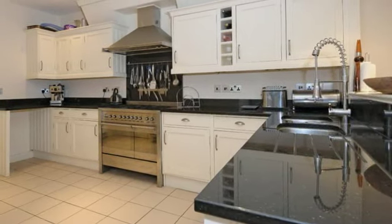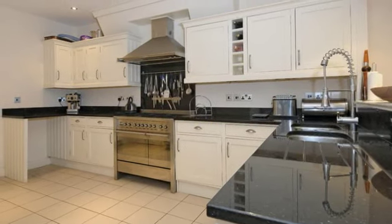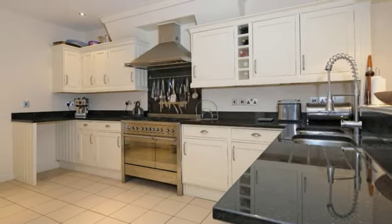The kitchen family room has been greatly improved with a comprehensive amount of base and wall mounted units and lovely work surfaces.